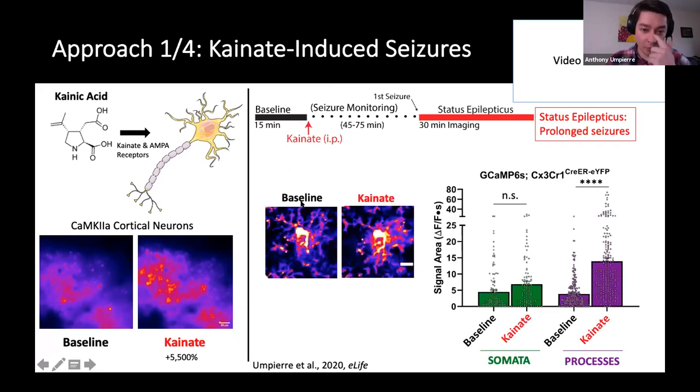In response, what we find is that microglia do indeed increase their calcium output, but it's a little bit unique. When we look at the somata of microglia, there's a trend but it's not significant towards higher calcium activity. On the other hand, when we look at the processes, we see about a three times increase in calcium activity in microglial processes. This is our first initial evidence that there might be distinctions between how processes use calcium versus somata in microglia.